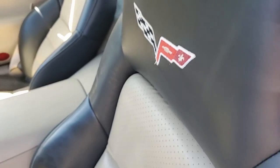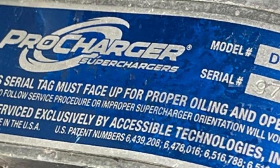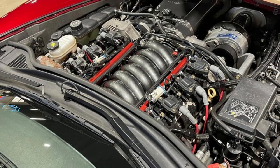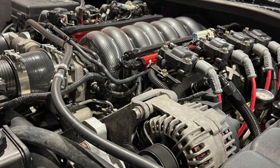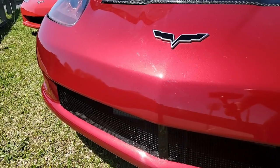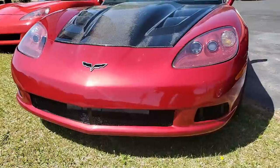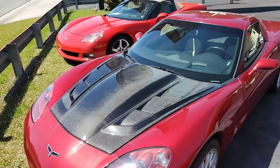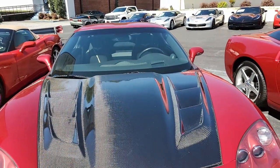Other additions to this car include a Pro Charger D1XH supercharger kit with intercooler, stainless steel long tube headers, simulated carbon fiber covers for the intake manifold and throttle body. It has the MSD spark plug wires, mesh grille for the front bumper and where the fog lamps were. It has Brembo brake calipers, drilled slotted brake rotors, aftermarket brake booster, and red aftermarket sway bars. It also has an Aeroforce Interceptor OBD2 gauge.